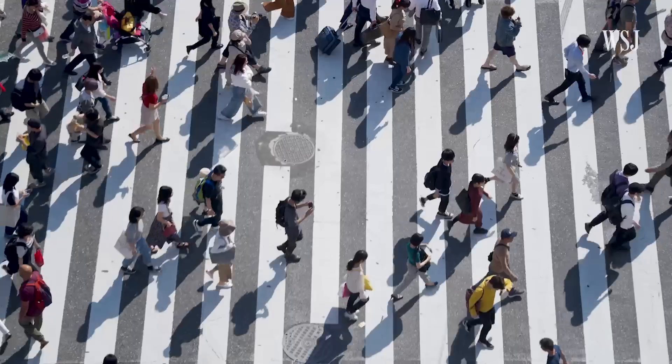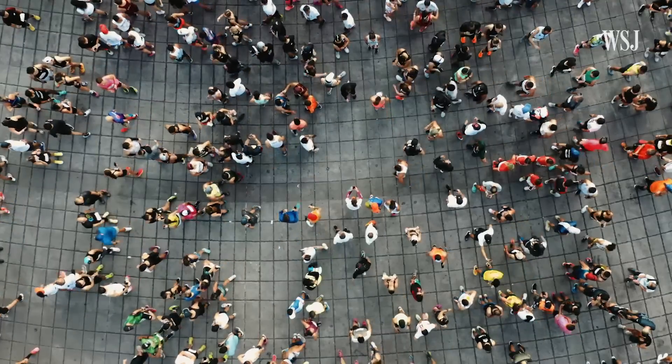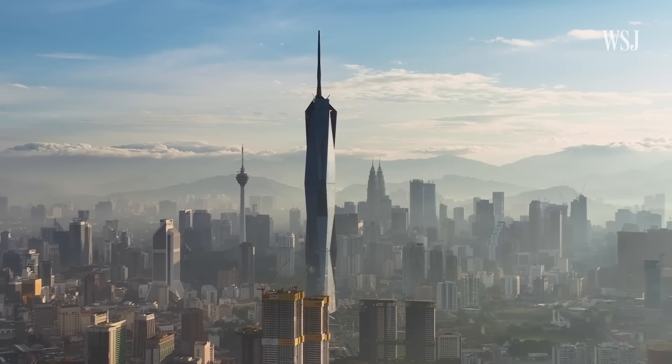Over half of the world's population lives in city centers. According to the UN, by 2025 it will be almost 70 percent, which means that mega-tall skyscrapers like the Merdeka 118 will likely become more common. When we build buildings like this, they last essentially forever, so making sure that the elevator systems last a long time is really important.